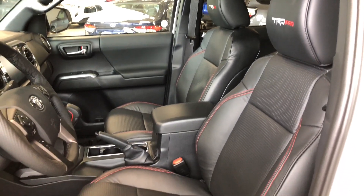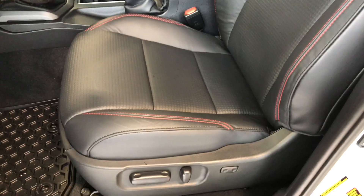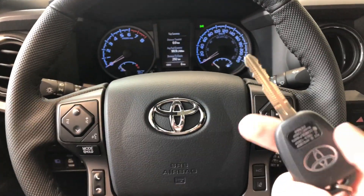This Tacoma comes equipped with TRD Pro black leather seating with nice red stitching. On the bottom you'll find your power seating adjustment buttons, and on the top you also have a power moonroof.